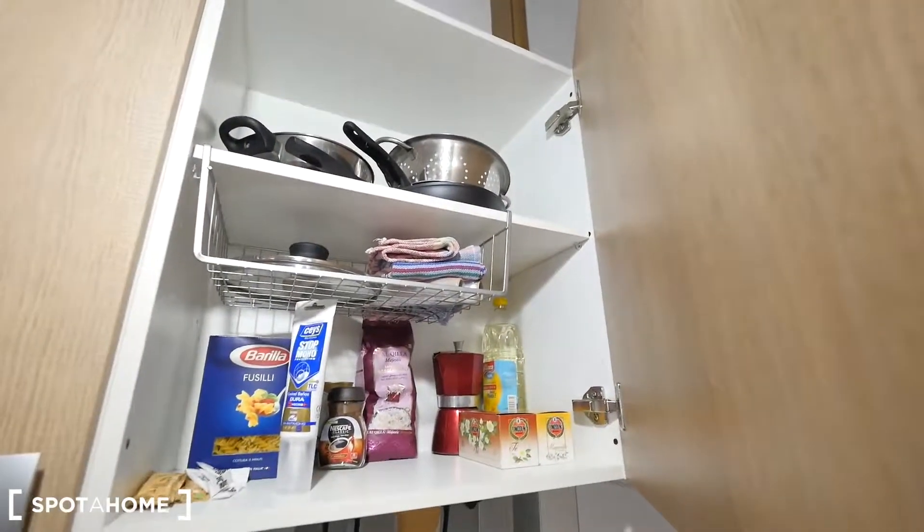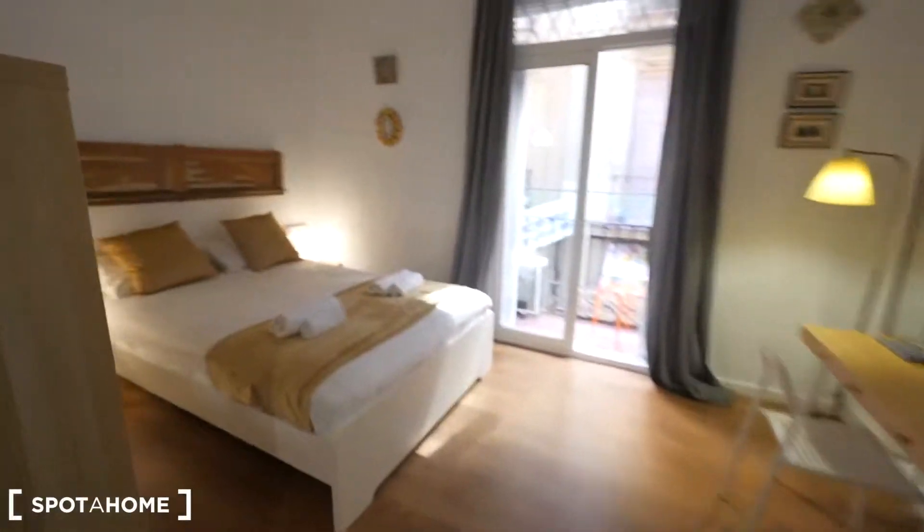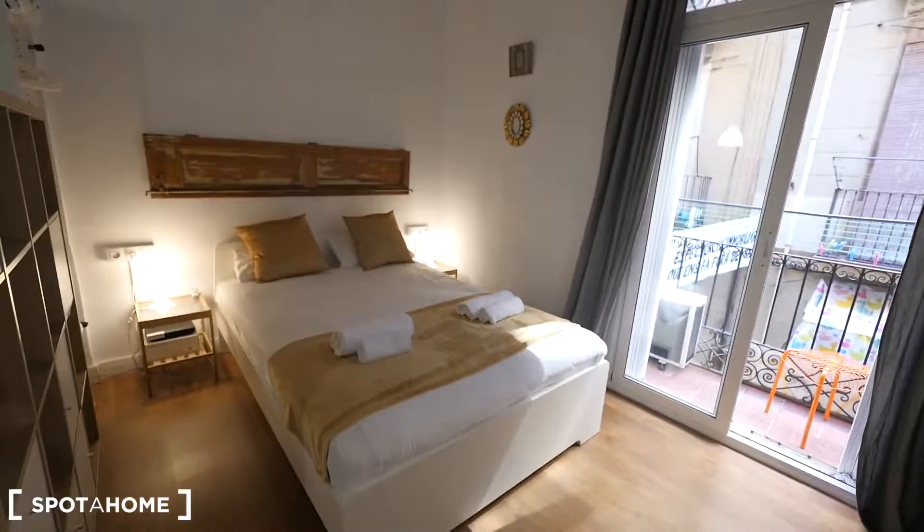This way, pots, pans. And also here, some dishes. This way we have the main bedroom.